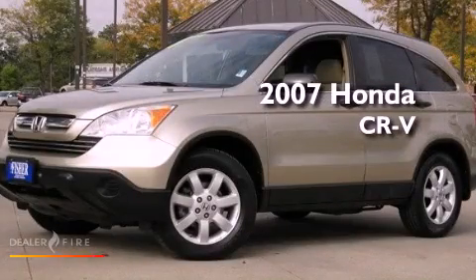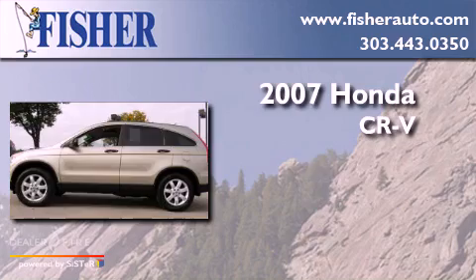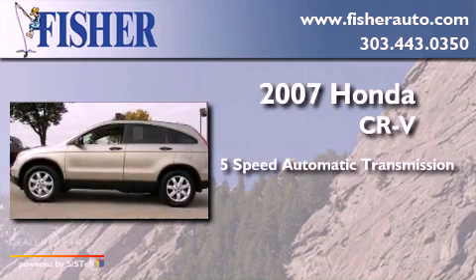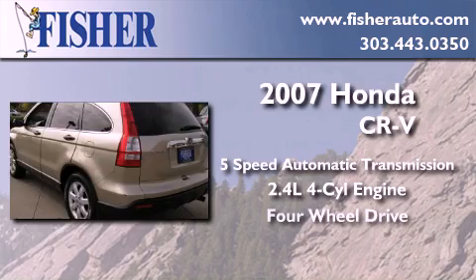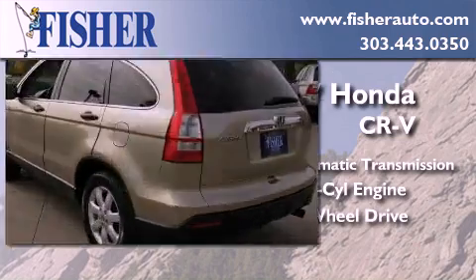This is a 2007 Honda CR-V. This crossover has a 5-speed automatic transmission, an inline 4-cylinder engine, and the added safety and control of 4-wheel drive.